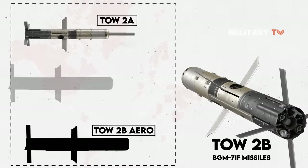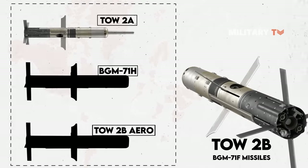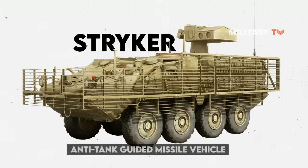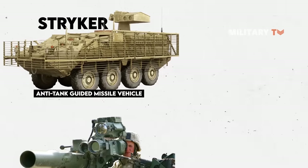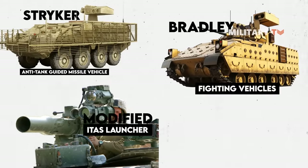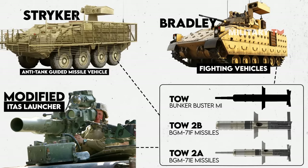TOW-2B Aero and TOW-2A Bunker Buster missiles, or BGM-71H, and all TOW weapon system launchers — including the ITAS launcher, Stryker anti-tank guided missile vehicle or modified ITAS launcher, and Bradley Fighting Vehicles — may fire the TOW-2A, TOW-2B, and TOW Bunker Buster missiles.